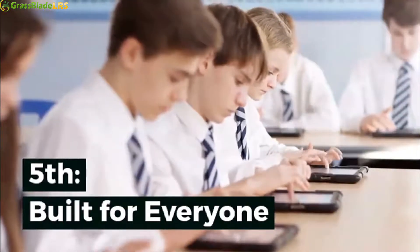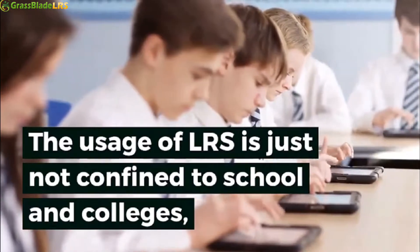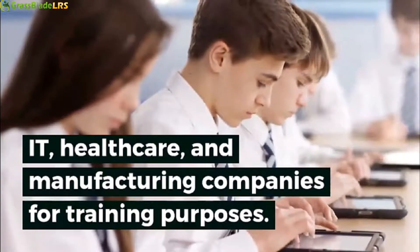Fifth: built for everyone. The usage of an LRS is just not confined to schools and colleges. It is already widely used by IT, healthcare, and manufacturing companies for training purposes.